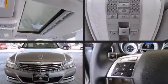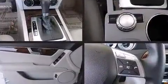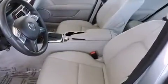All of the premium features expected of a Mercedes-Benz are offered, including front and rear reading lights, power front seats, turn signal indicator mirrors, and one-touch window functionality.